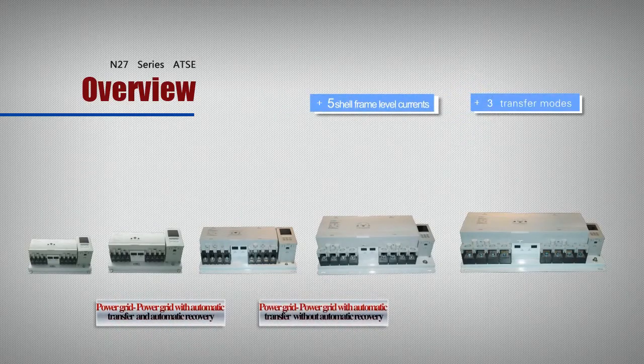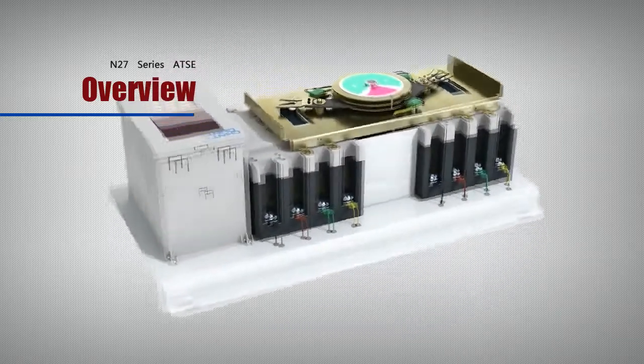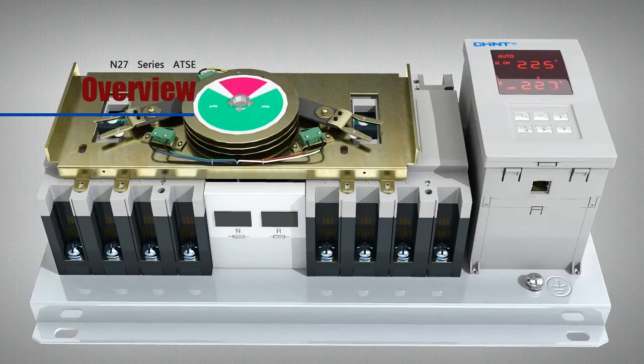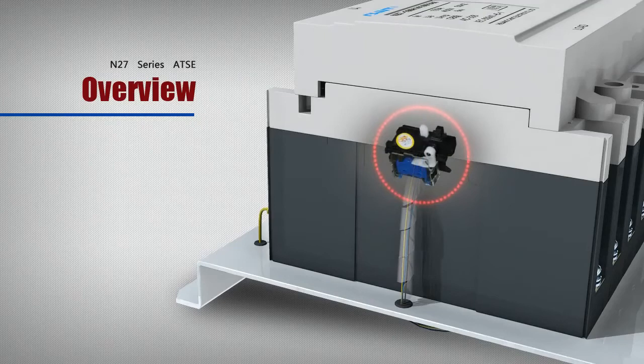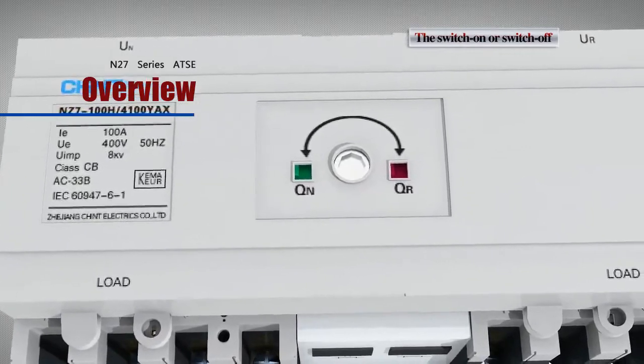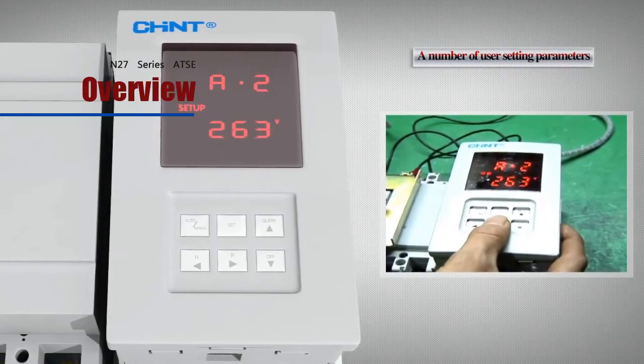Compact single electromotor driving mechanism, reliable electrical performance, small in size, and easy to install. By virtue of a special auxiliary alarm contacts for CB, the N27 Series of ATSE may indicate the switch on or switch off of the CB contact, preventing simultaneous power on of both power sources.